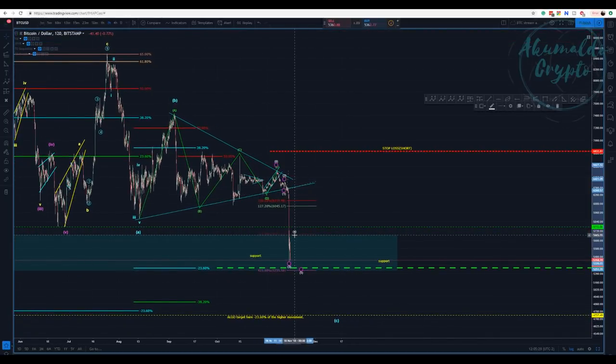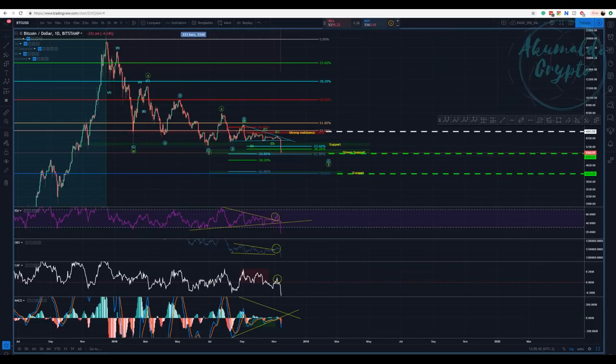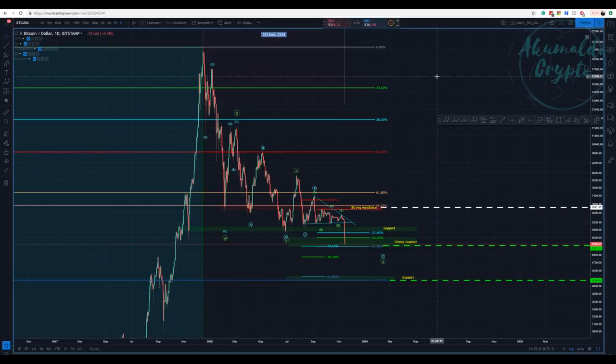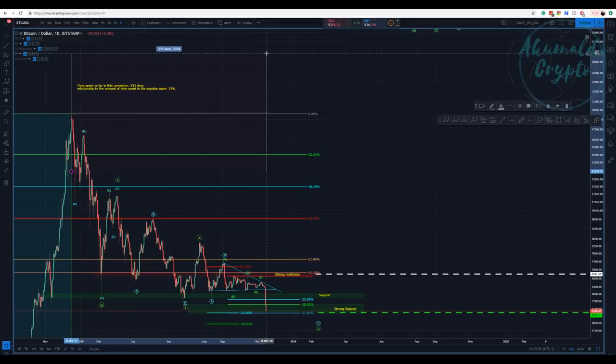It seems to me that we are finishing this first wave going down to complete this C and to complete the Z wave of the overall picture. This is my primary count, and if you have been following me, you know this count for a long time. This is my primary count — I don't actually have an alternate count.